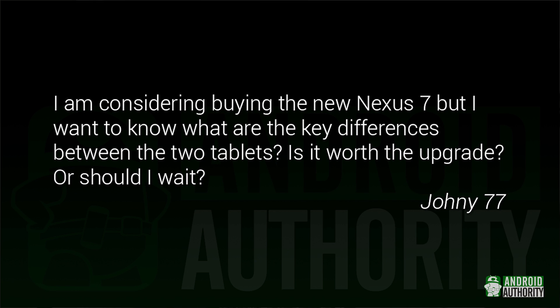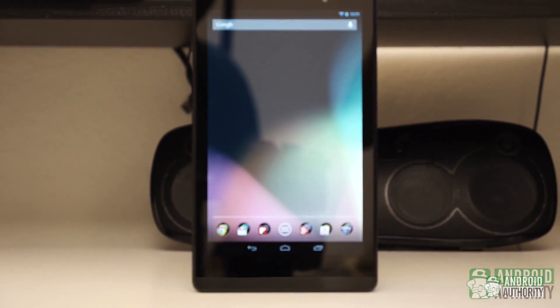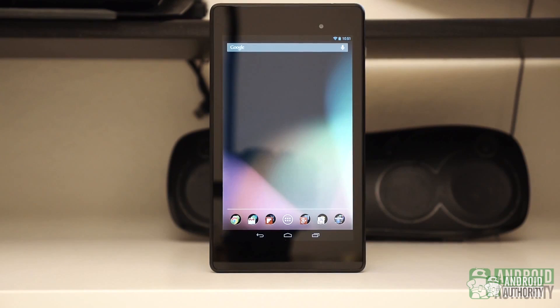Johnny77 says: I'm considering buying the new Nexus 7, but what are the key differences between the two tablets? Is it worth the upgrade or should I wait? One of the biggest differences is the screen resolution. The original Nexus 7 had 1280 by 800 resolution, while the new one has 1920 by 1200, so everything is going to look a lot clearer and generally a lot better.